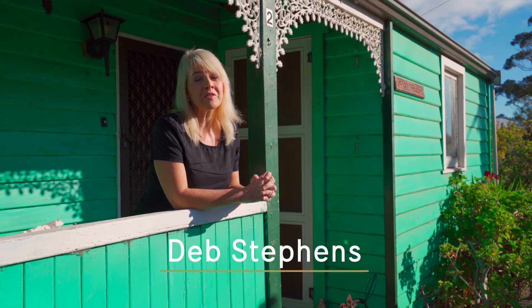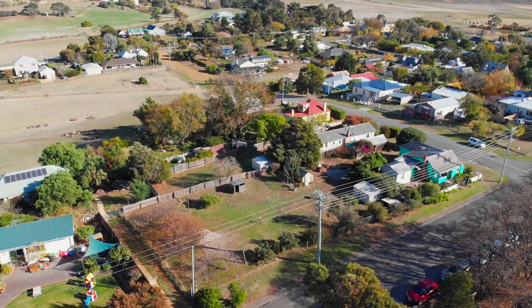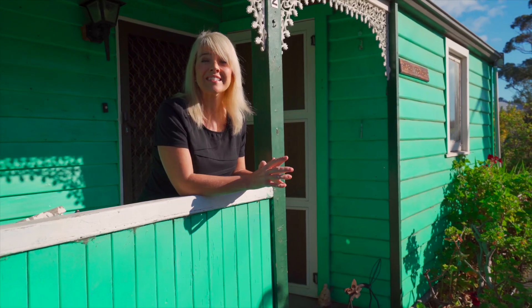Hi, I'm Deb Stevens and welcome to Floral Cottage, which has been home to the Shearing family for the past 65 years and is set on around 1,340 square meters of land right in the heart of Richmond.